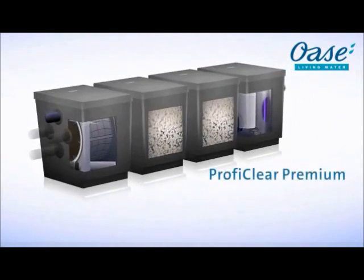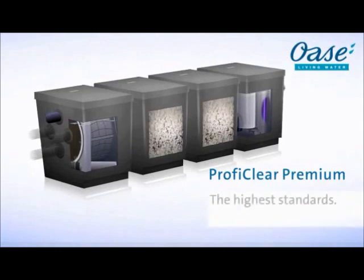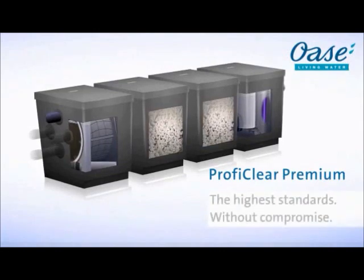ProfiClear Premium. For highest demands. Without compromise.